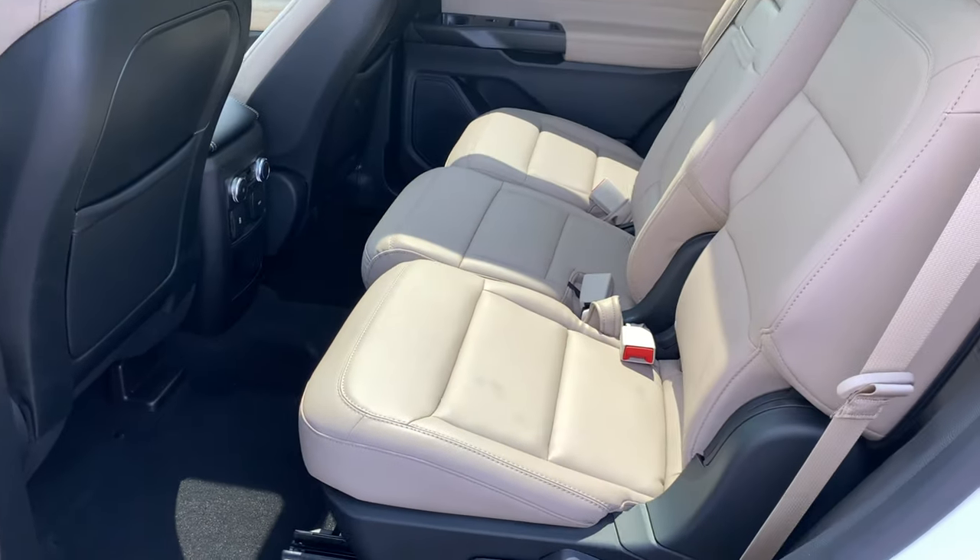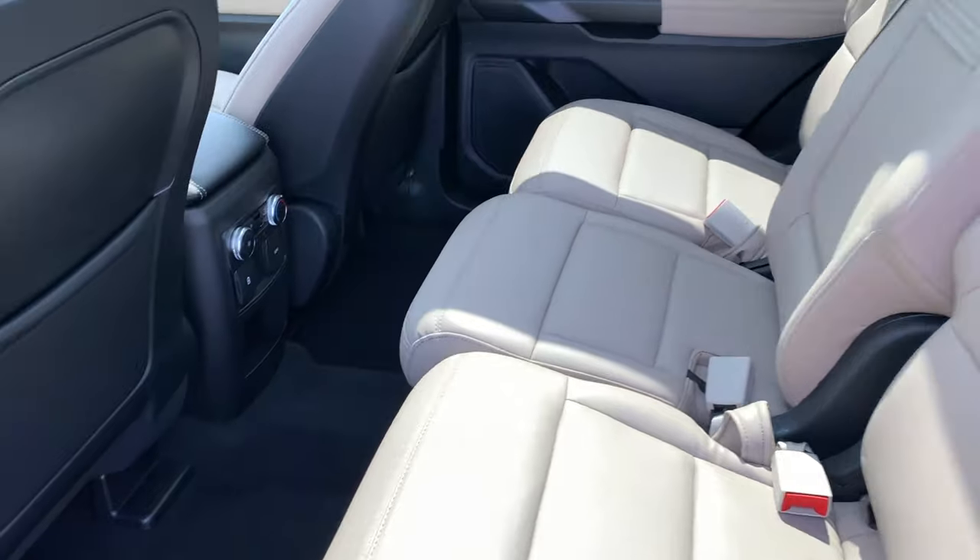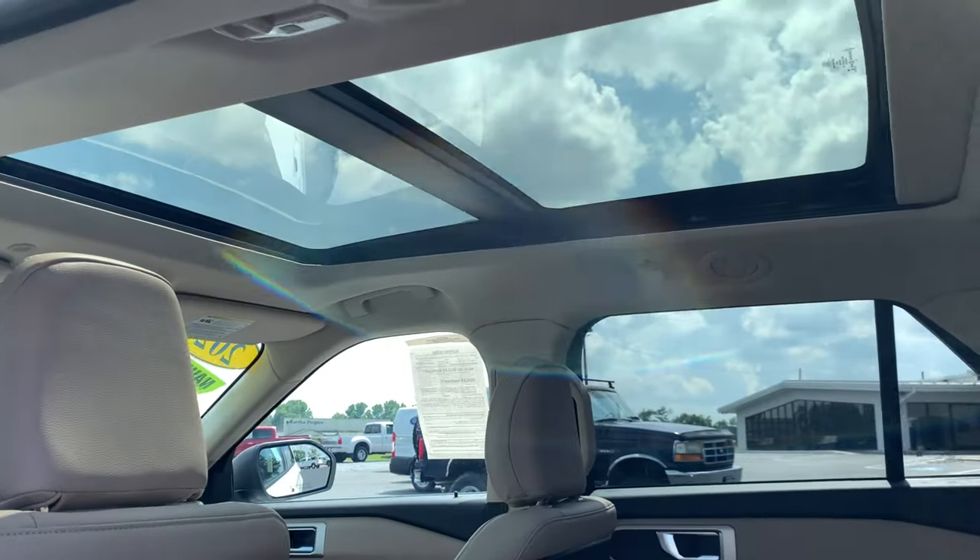Let's take a look at the inside. Light colored ActiveX material, just like leather. We've got a twin-panel moonroof.